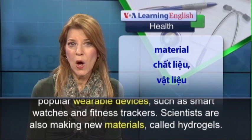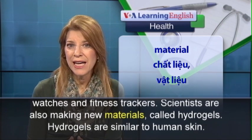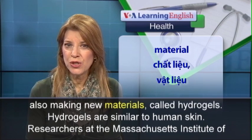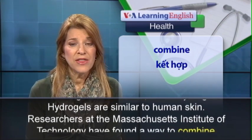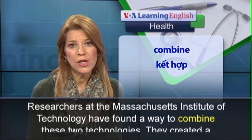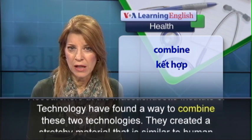Scientists are also making new materials called hydrogels. Hydrogels are similar to human skin. Researchers at the Massachusetts Institute of Technology have found a way to combine these two technologies.